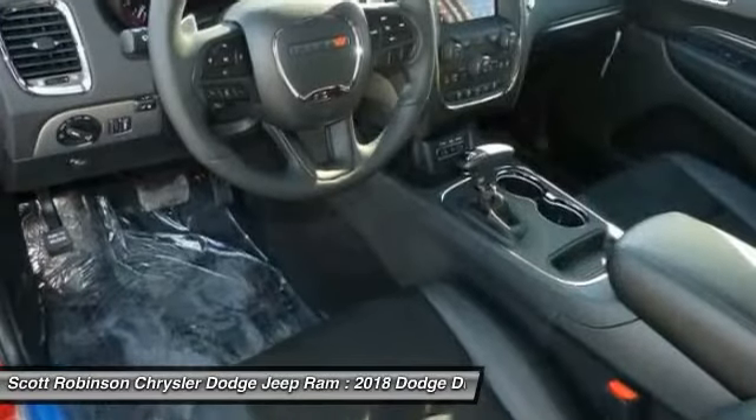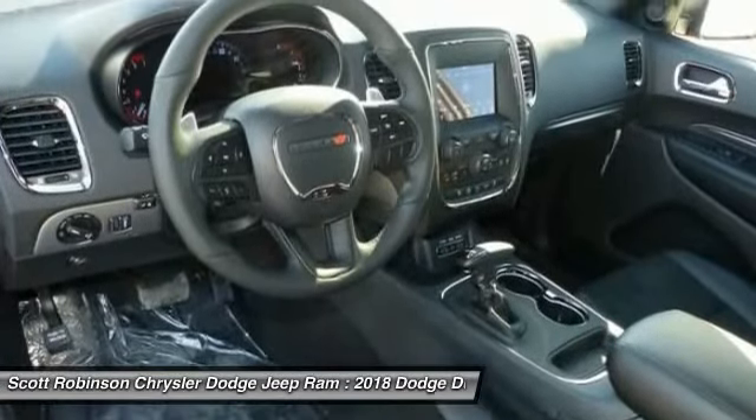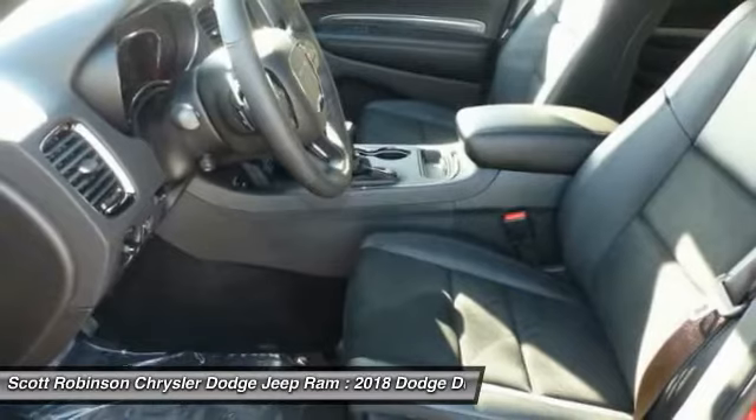Bluetooth wireless data link for hands-free phone, HomeLink garage door opener, power steering, aluminum wheels, floor mats, and cruise control. Your new ride is just a phone call away.